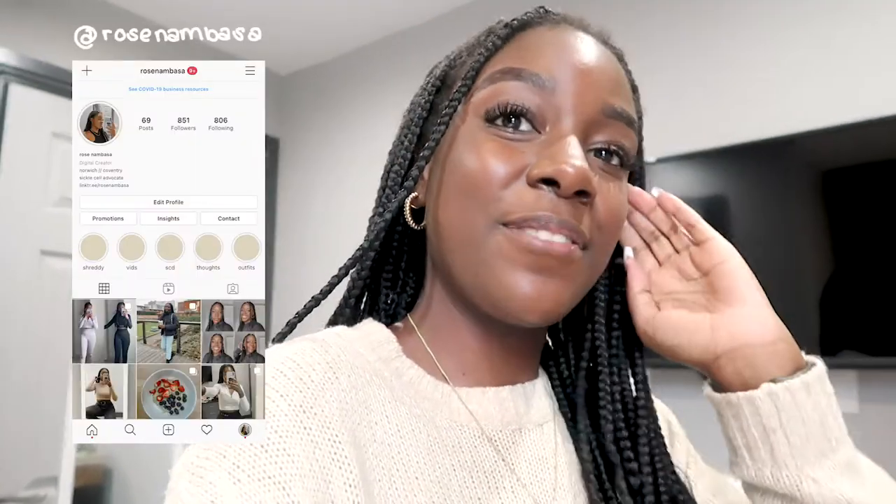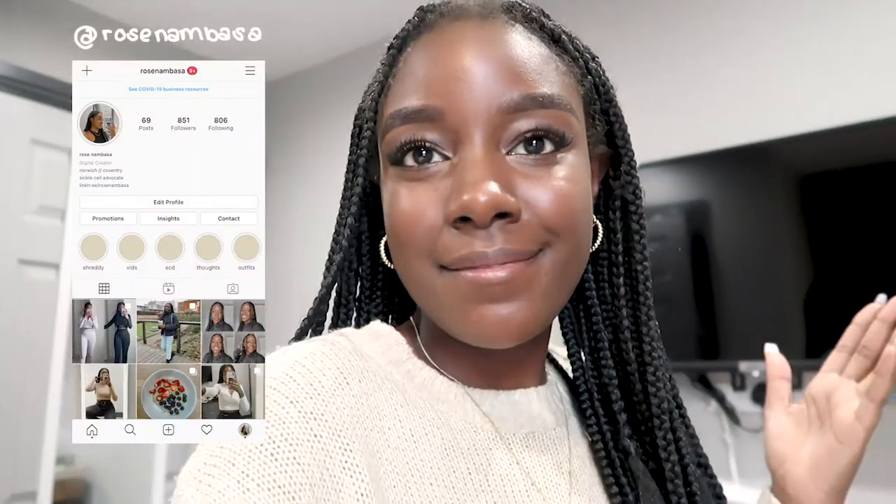Hi, my name is Rose, welcome to my channel. This is a vlog about me basically being online — I'm doing online school now. That's it, I hope you enjoy this video, okay bye.